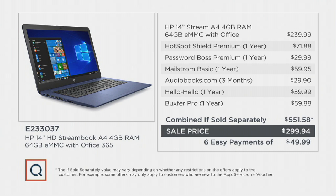When you break it all down, it's an over $551 value. The extras you're going to receive are a one-year subscription to Hotspot Shield Premium, Password Boss, Maelstrom, audiobooks for three months, and Hello Hello — that's the ability to learn a language on a web-based program for an entire year. All of that we're bringing to you for basically just a couple dollars more than what you would pay for the laptop itself.